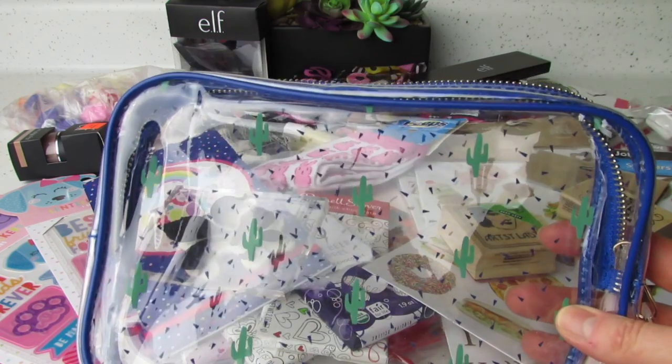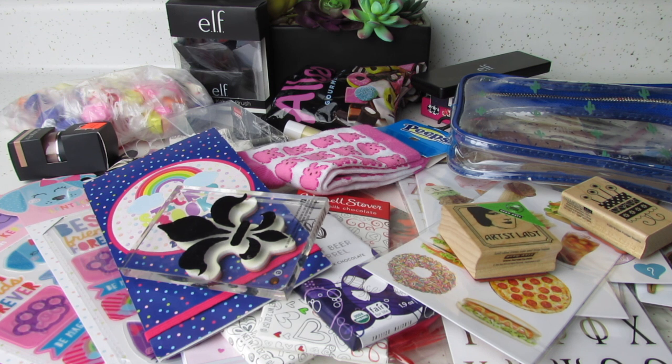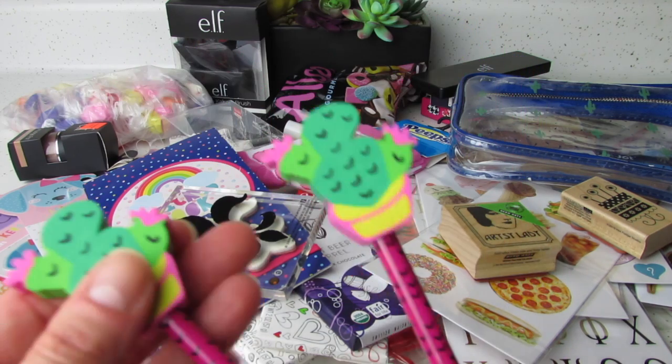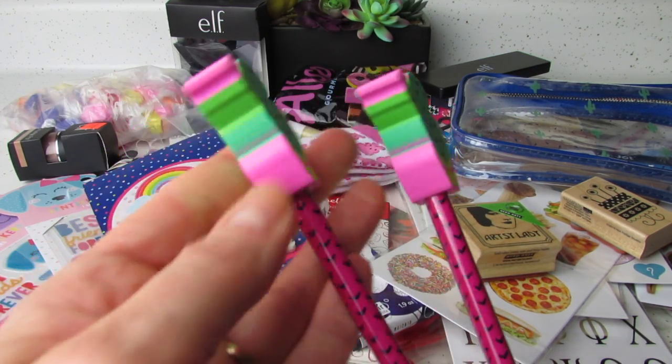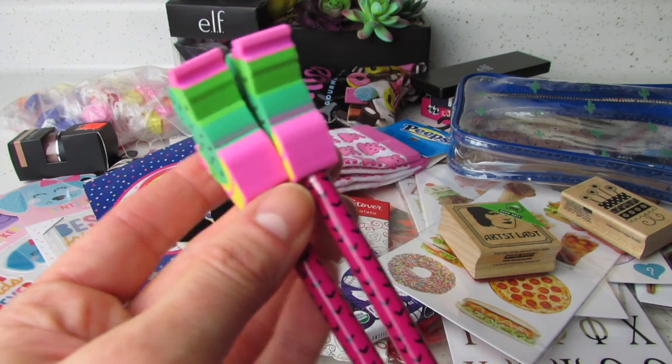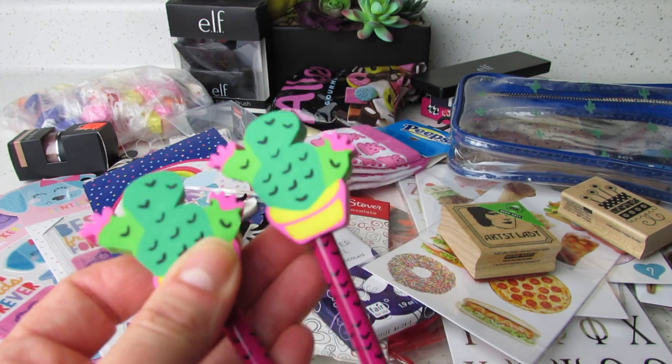You guys know I have a collection of pencil pouches that are cactus. And I think these also came from Office Depot — I'm looking at the tag. Yeah, I think she said these came from Office Depot. I love these so much. I love it. I don't know if I could ever bring myself to use it. I love these so, so much.